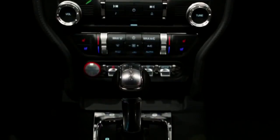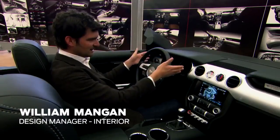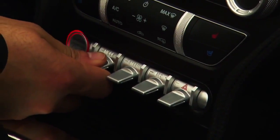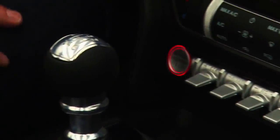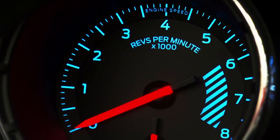The interior was extremely important as far as proportion is concerned. Symmetry, the two large gauges — that's Mustang. You see here the toggle switch is visceral, we really wanted to have that in there. The shifter, the ball shifter — that's Mustang all the way.